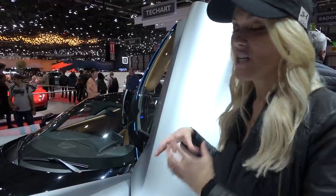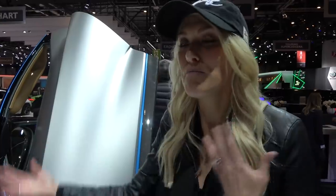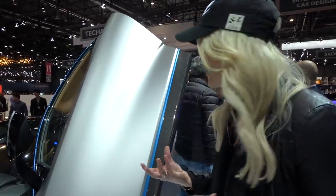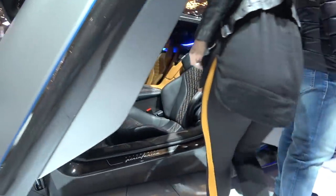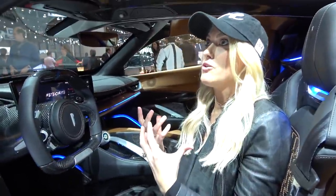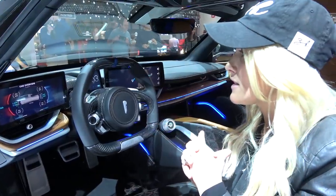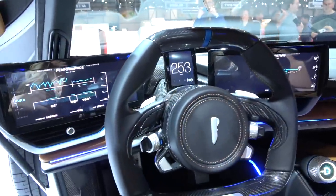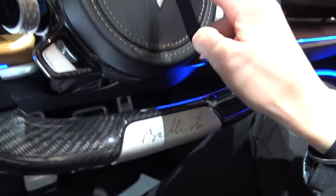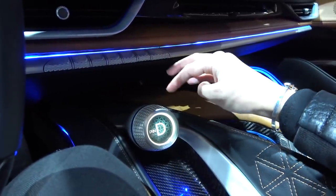Where they differentiate themselves is that the Rimac is more track-focused, while this car is a GT — a grand tourer — meant to be used as a daily driver. It's much more user-friendly. The focus is on premium finishing touches: leather, premium options, and extensive personalization. Inside, 'Batista' is written here — it's very detail-focused, and this is the new Pininfarina badge.